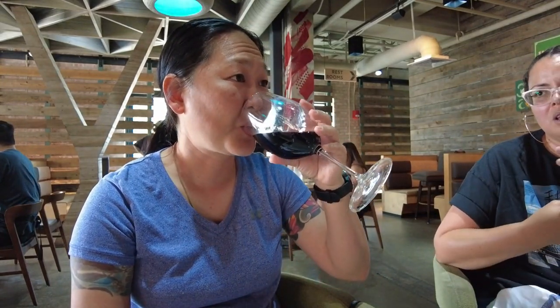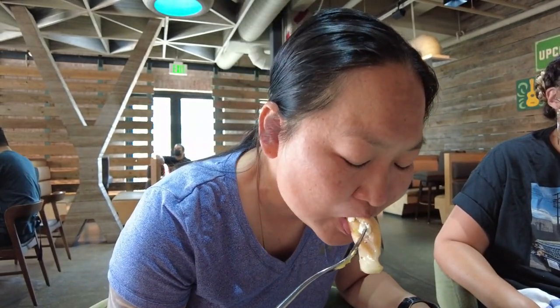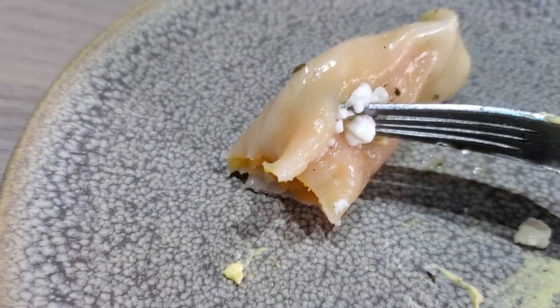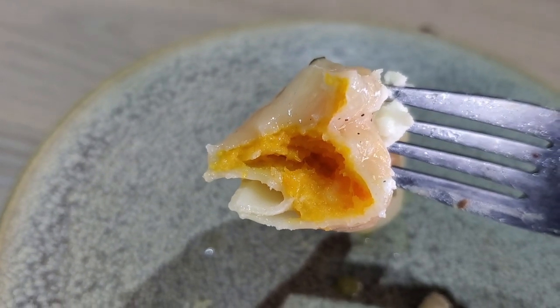For my drink I have the Cabernet Sauvignon by Obsidian Ridge — it's their only Cabernet and it was delicious, pairing well with everything. This is the butternut squash ravioli; it comes on a bed of spinach and pesto with a little bit of chèvre goat cheese. It's very delicious and a very healthy option for an appetizer.